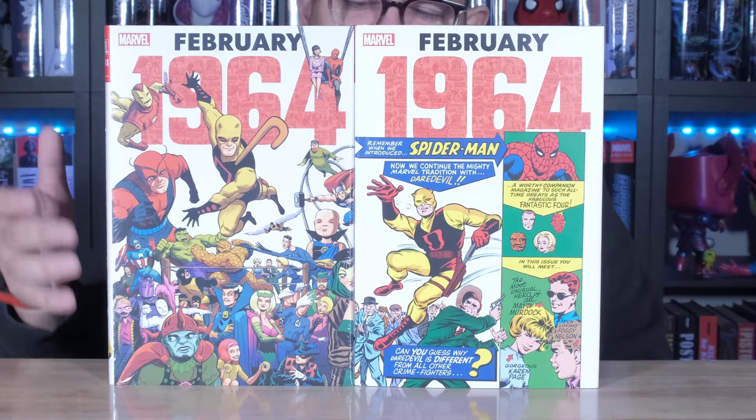Let's take a look underneath the dust jacket from the DM one. So you get Daredevil again here on both of them, which is cool. I like that the background is just white and it has the heroes on this structure — this building, or they're building something. Very cool. Very creative. I like that.